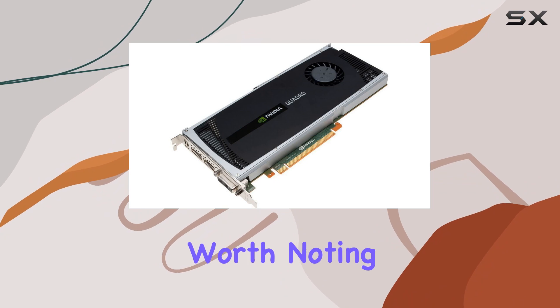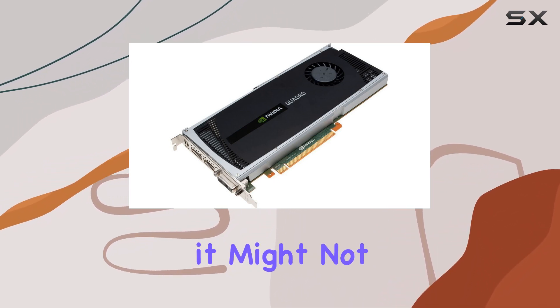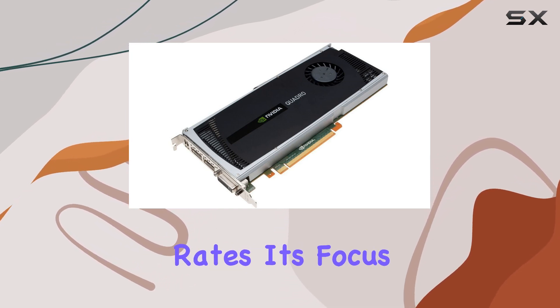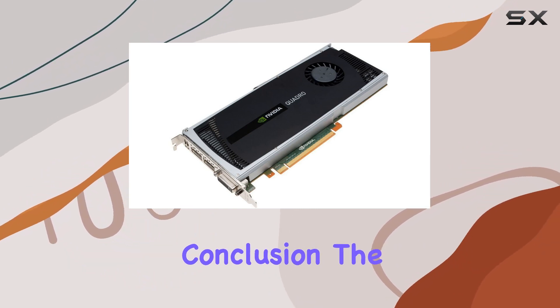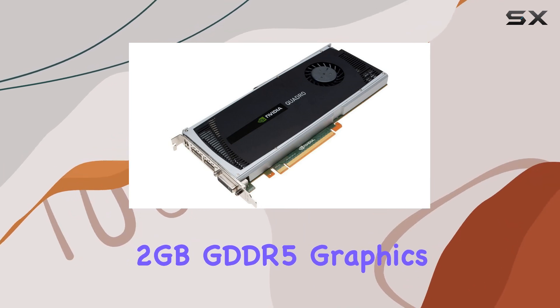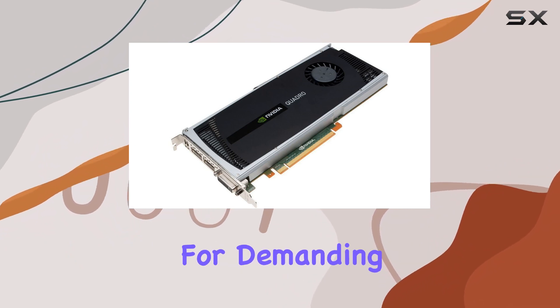However, it's worth noting that while the Quadro 4000 is a powerhouse for professional applications, it might not be the best choice for gaming enthusiasts seeking the highest frame rates. Its focus lies more on precision and reliability rather than raw gaming performance. In conclusion, the PNY Quadro 4000 2GB GDDR5 graphics card is a solid investment for professionals in need of dependable performance for demanding tasks.